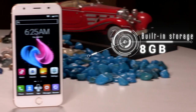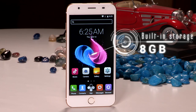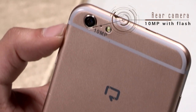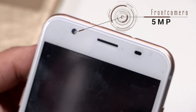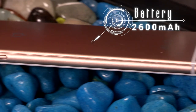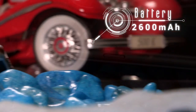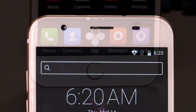Coming to storage, it has 8 GB of built-in storage which can be expanded by an additional 32 GB using a micro SD card. It has a 10-megapixel camera at the back and a 5-megapixel camera on the front. The entire package is powered by a 2,600 mAh battery.